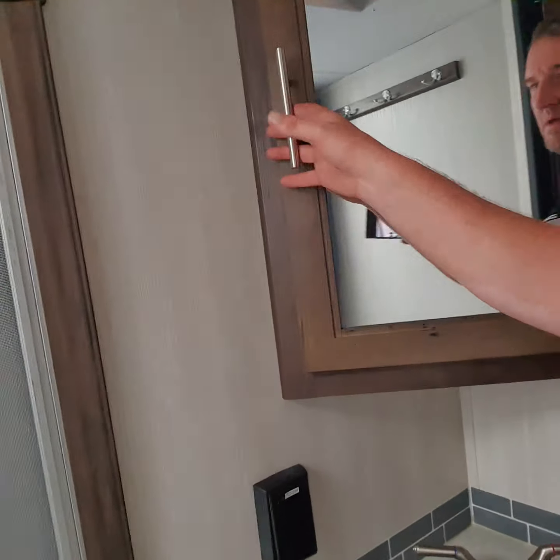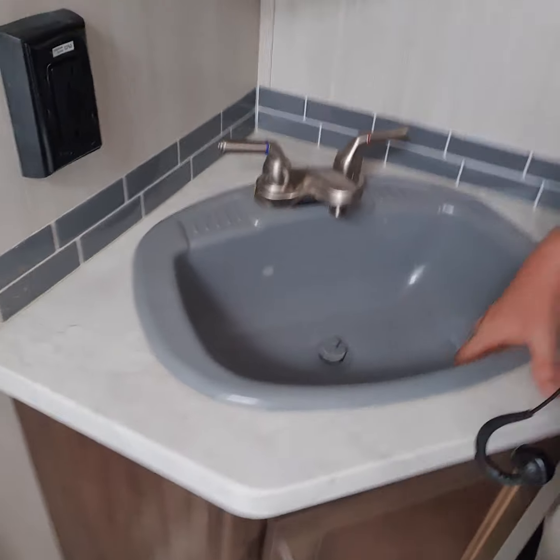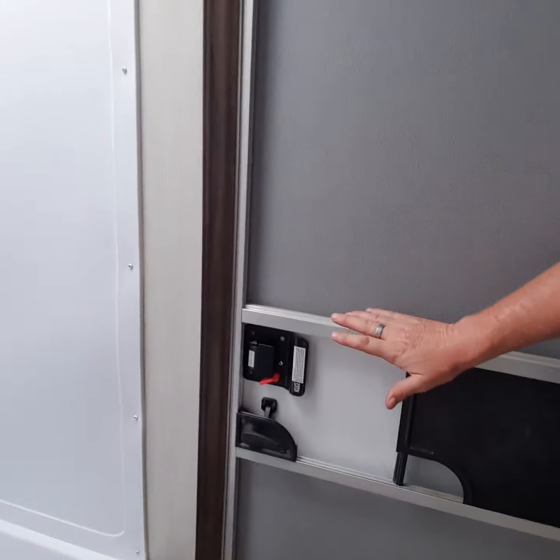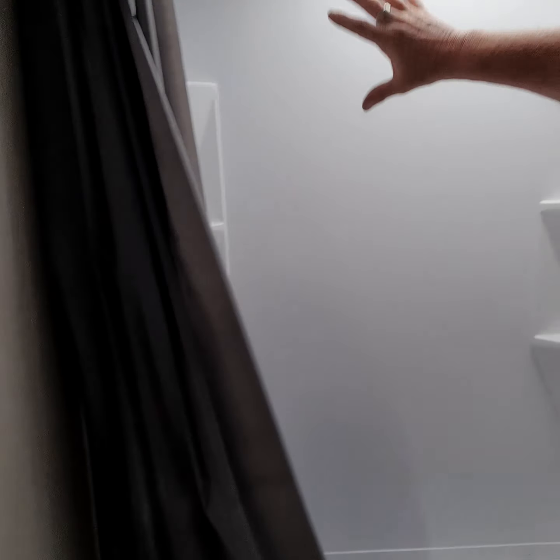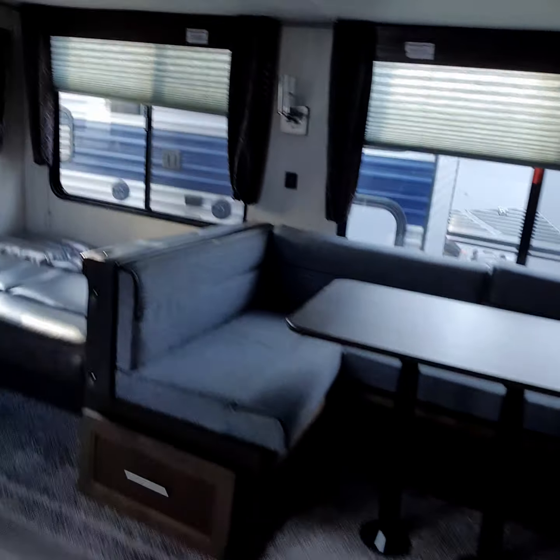You have your medicine cabinet, your vanity down below, your sink, access to get in and out of the bathroom, and your shower. There's a skylight in here — it's a pretty big shower, about 50 inches across.